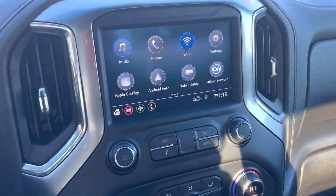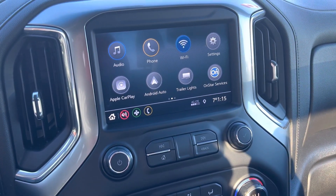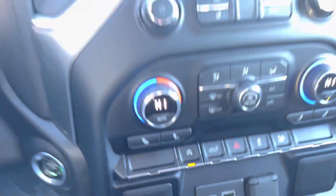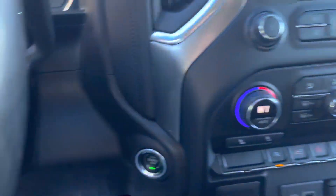Touchscreen dash with Apple CarPlay and Android Auto. Push to start, USB ports, dual climate control, heated seats.